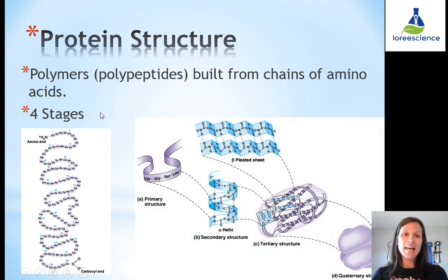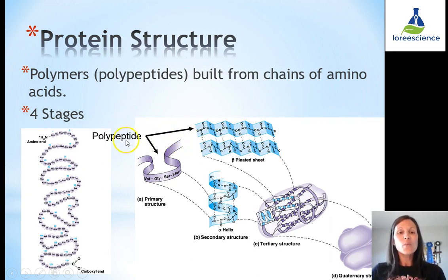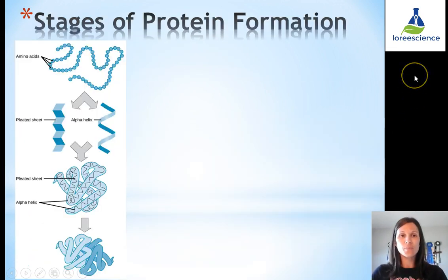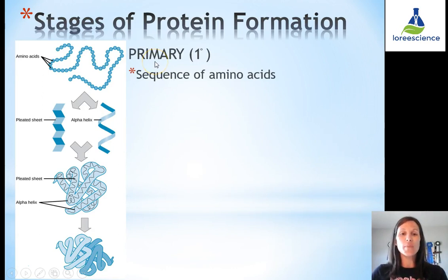There are four stages that occur as a chain of amino acids becomes a functioning protein. In the first two stages, the structure is called a polypeptide because it does not yet have a specific function. In the third and fourth stages, it is referred to as a protein because it has a specific structure that dictates a specific function. The primary stage dictates what happens in the second, third, and fourth stages.